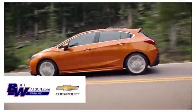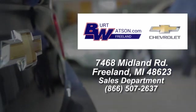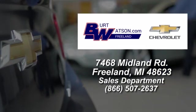Burt Watson's offers a quick and hassle-free buying experience. We are conveniently located in the Michigan area at 7468 Midland Road.